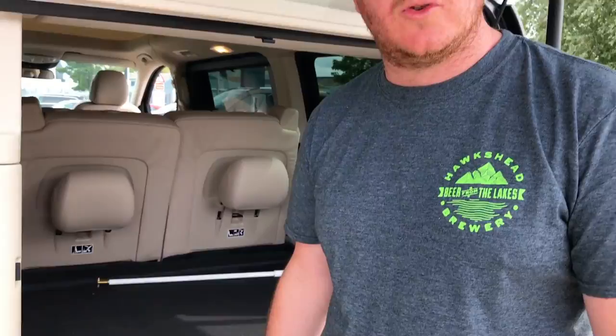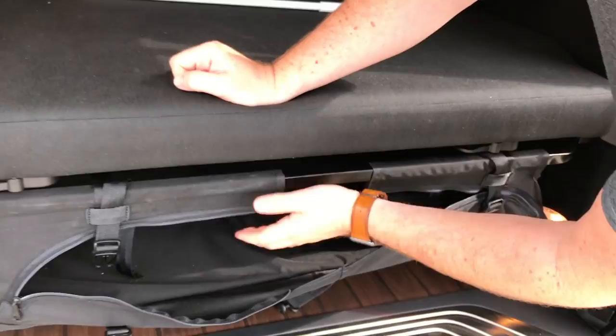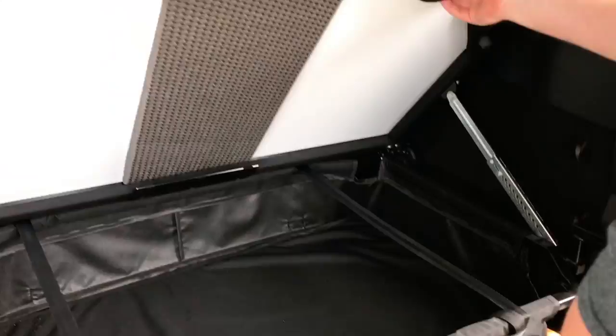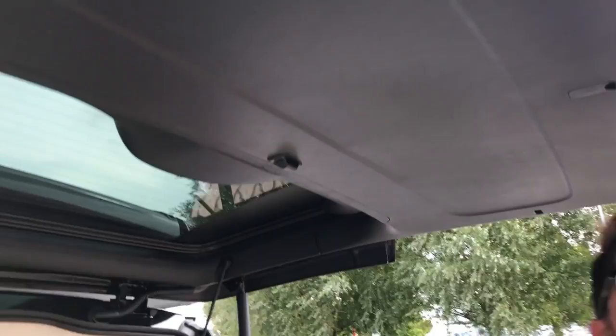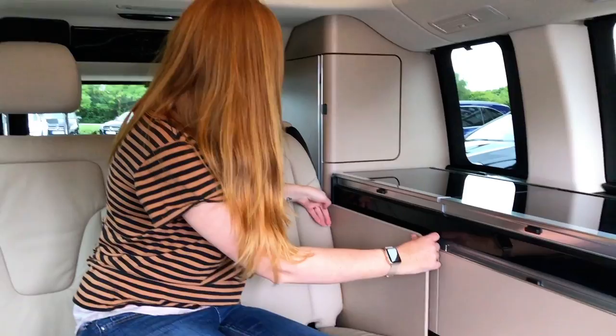One of the biggest differences compared to the California is where the outdoor chairs and table are stored — they sit in here, though they weren't in today as the van came from the showroom. You can also access it from outside, though that'd be tricky if you keep a toilet in the back. By not having them stored in the tailgate, the tailgate itself is a lot thinner, which adds to the extra space inside — pros and cons. The table clip is actually a bit easier to find than in the California.